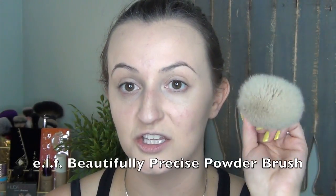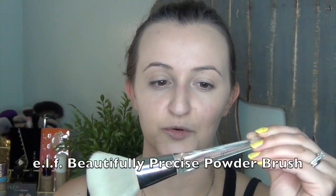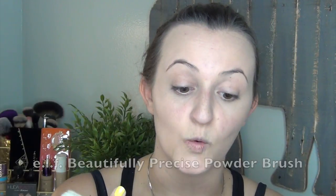My next favorite is this new e.l.f. brush that I got. I can't remember if I put this in my last favorites, but I freaking love this brush — it is so soft. I just cleaned my brushes last night so it's a little bit wet still, but it does a flawless job. I can't remember what this brush is called but it's the big huge powder face brush — it's the 101 brush. I will link this down below.